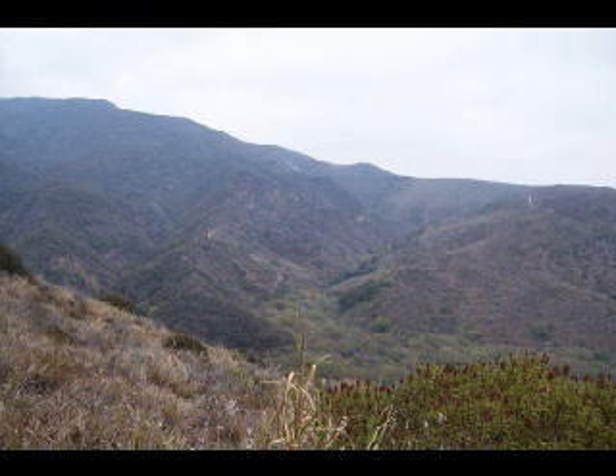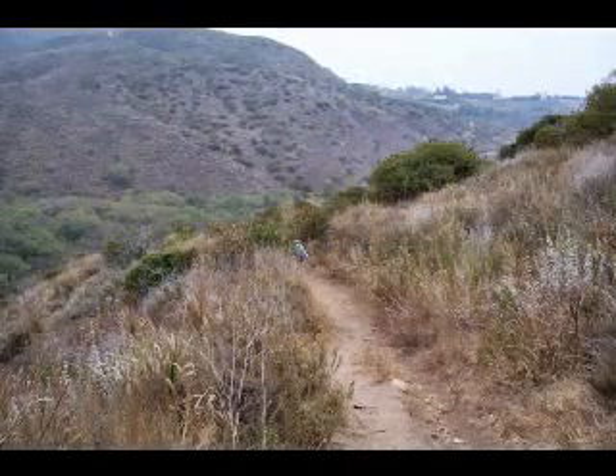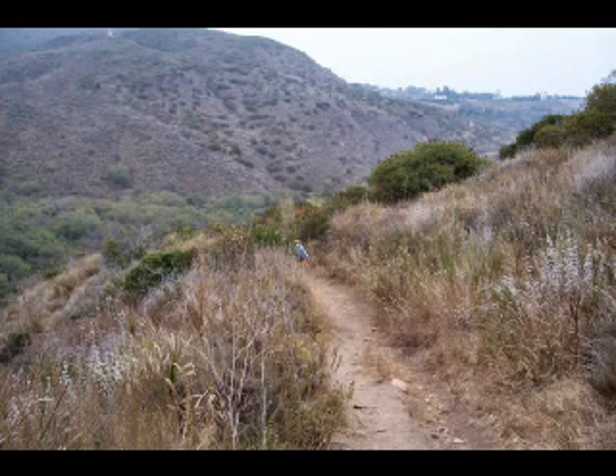There's also another trail that traverses the mountains on the other side of Zuma Canyon, which we might come back and try some other time in the future. But then this loop trail continues on and starts down again towards the bottom of the canyon.